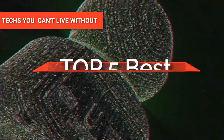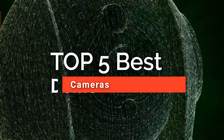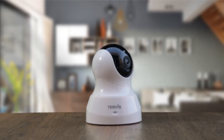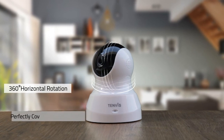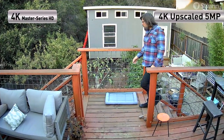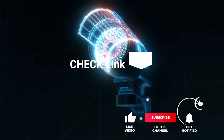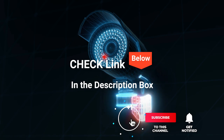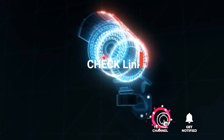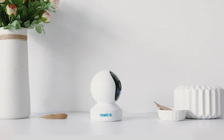Hey guys! In this video, we're going to look at the top five best dome cameras available on the market today. We made this list based on our own opinion, research, and customer reviews. We've considered their quality, features, and values when narrowing down the best choices possible. If you want more information and updated pricing on the products mentioned, be sure to check the links in the description box below. So, here are the top five best dome cameras.